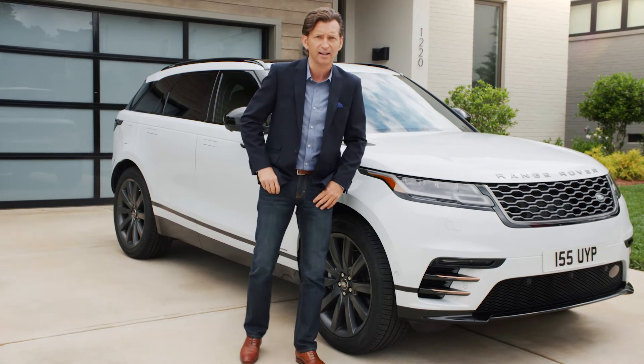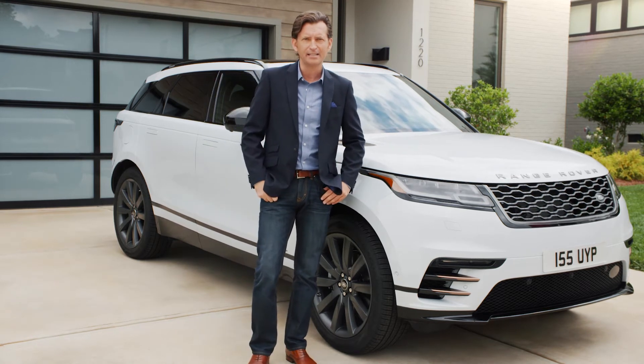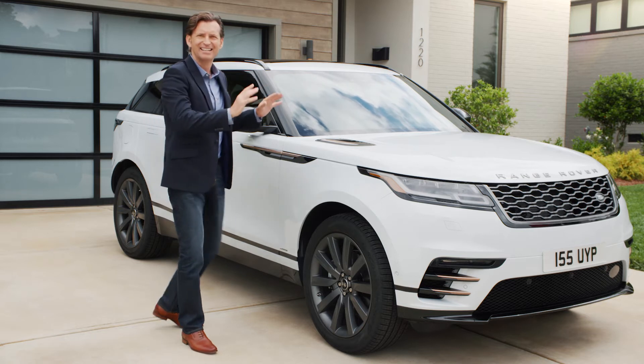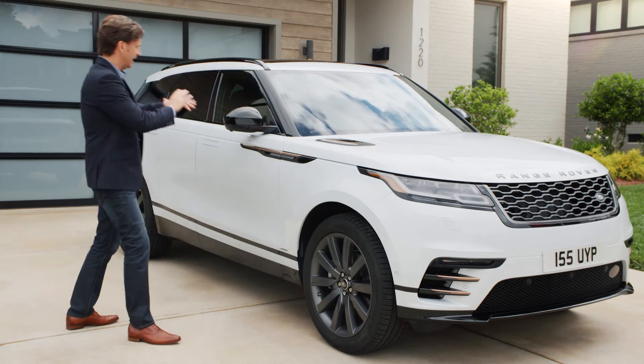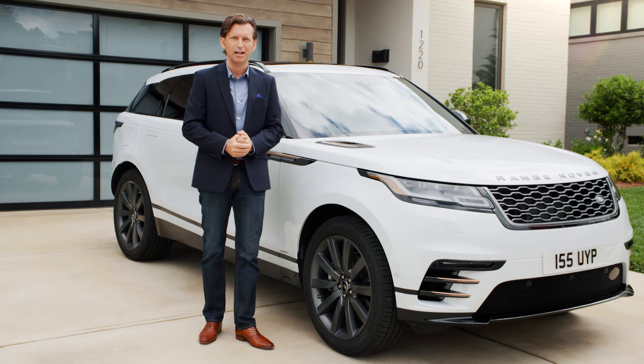And sitting here in North Carolina, it really shows that that level of design obsession pays dividends. I love the way the design is paired down, and the profile is really striking, honed if you want. It really means business on a sporty level, but also on a luxury level.